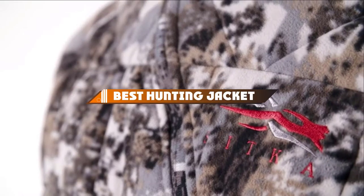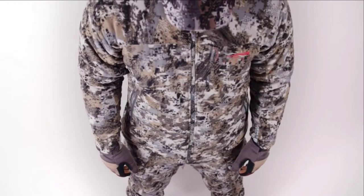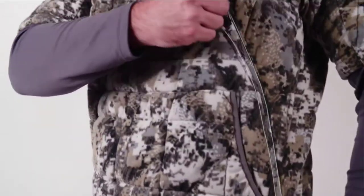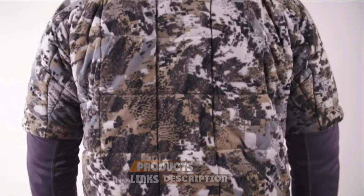Hello guys! In today's video, we're going to present to you the top 10 best hunting jackets available on the market today. We made this list based on our personal preference and sorted it based on their features, prices, quality, durability, and reputation of the manufacturers. Check out the description to find out their prices and more information — we've included the links in the description below.